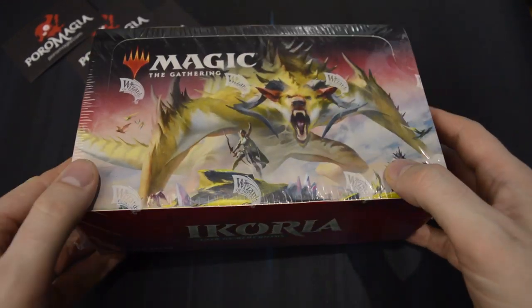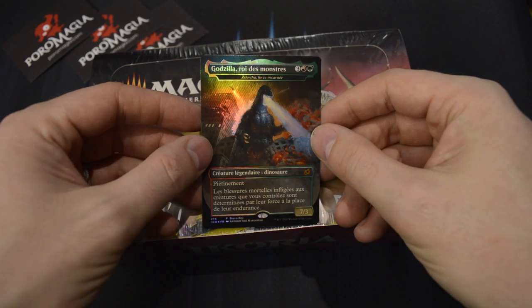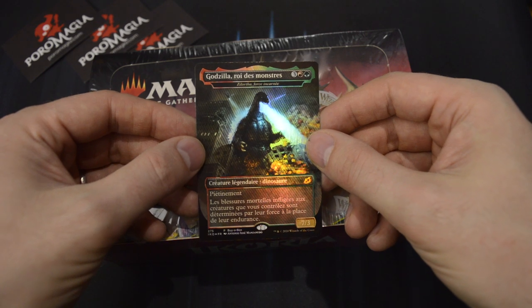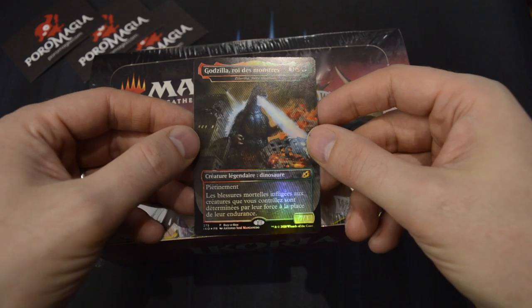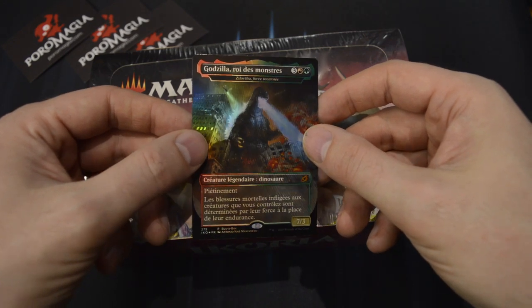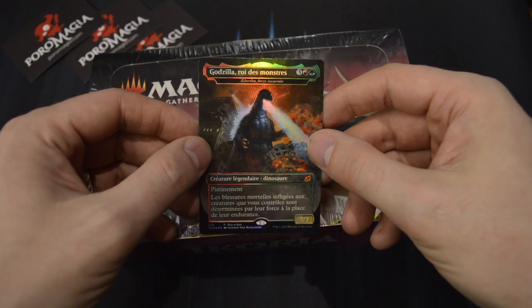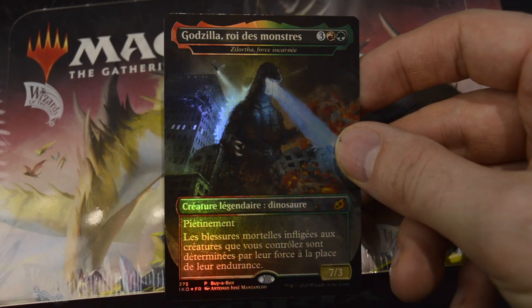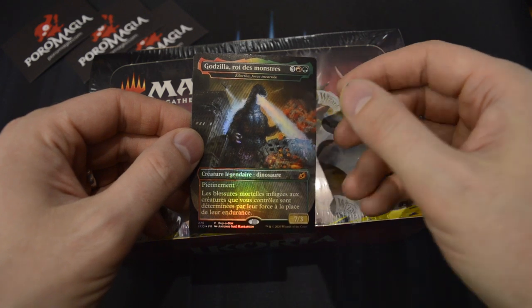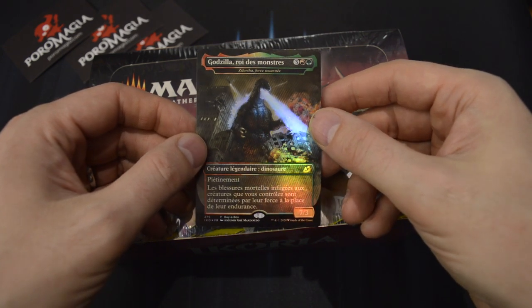We also have a box topper here, which can be one of 15 different promo cards. When you buy a box, you also get the Buy-a-Box promo. Most of you have already heard about the Godzilla cards — I'm not a big fan, I don't think they fit into Magic the Gathering at all, but they're here. Luckily they're just alternate cards for cards in the main set with a different name. The Buy-a-Box promo I got is in French, which is less than ideal. Somebody made a mistake and I think all of Northern Europe received French Buy-a-Box promos, while France got English ones. Somebody goofed up, but it's a free card — can't complain too much.